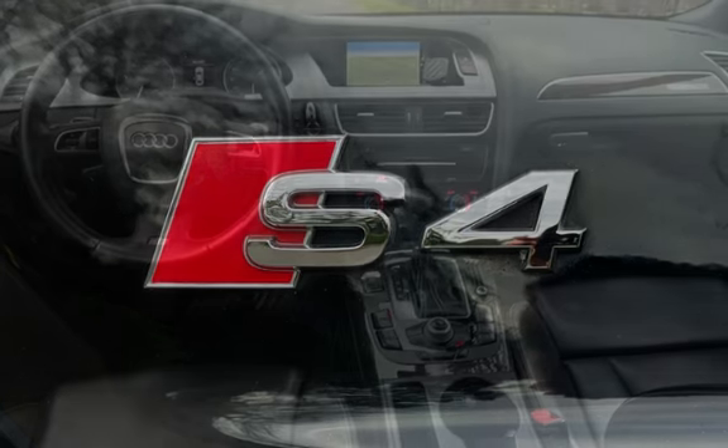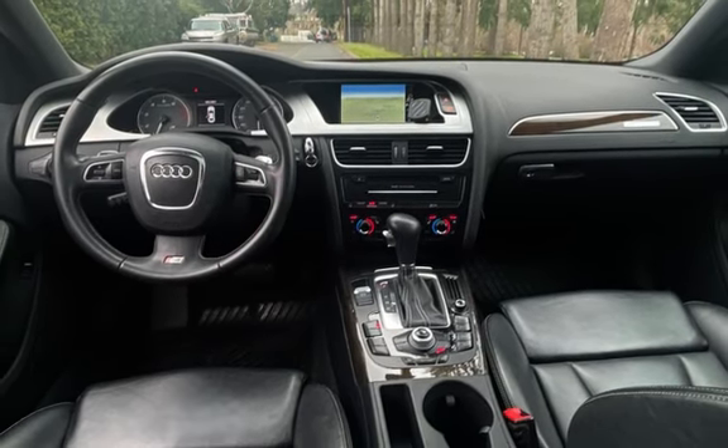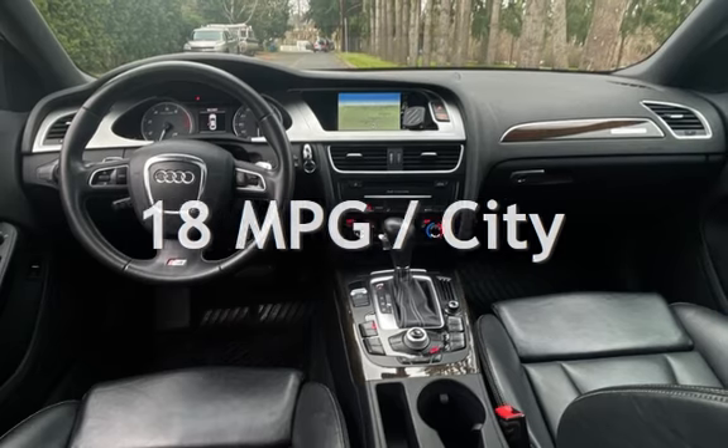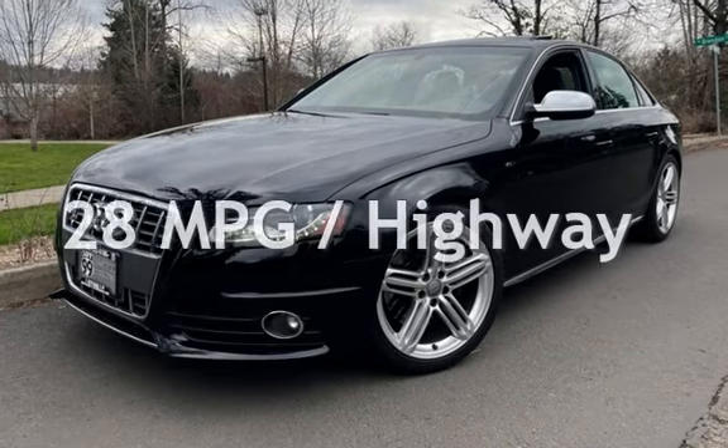This Audi has less than 78,000 miles on the odometer. Estimated fuel economy for this vehicle is 18 miles per gallon in the city and 28 miles per gallon on the highway.